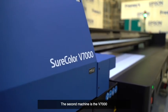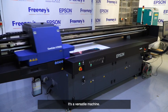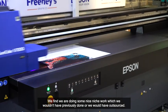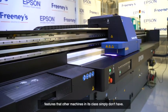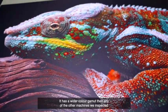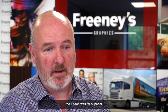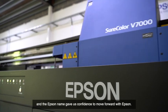The second machine is the V7000. It's a flatbed machine, a new technology for us. It's a versatile machine — we find we're doing some nice niche work which we wouldn't have previously done and would have outsourced. It has a wide range of features. Features that other machines in its class simply don't have is the ability to print white inline. It prints varnish. There's a wider colour gamut than any of the other machines we inspected, and after printing the same file on a range of printers the Epson was far superior, and the Epson name gave us confidence to move forward with Epson.